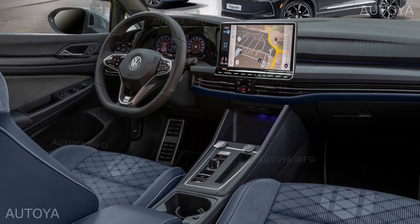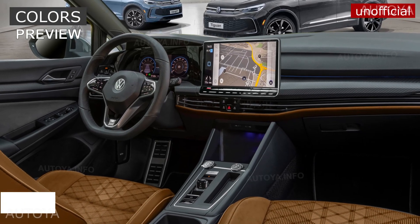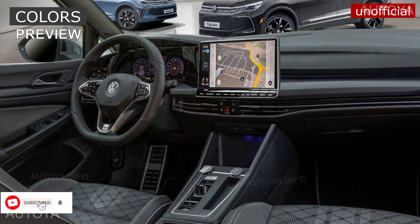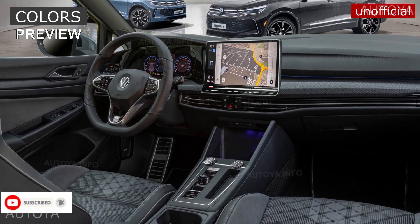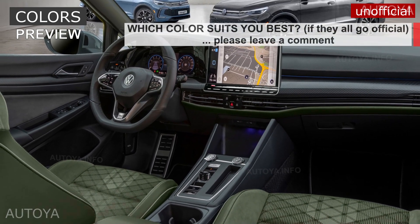Let's take a look at possible interior design with different color options. Be sure you already subscribed for the next videos. Here is our vision of the interior for the upcoming Volkswagen Tiguan 2023 or 2024 model year.